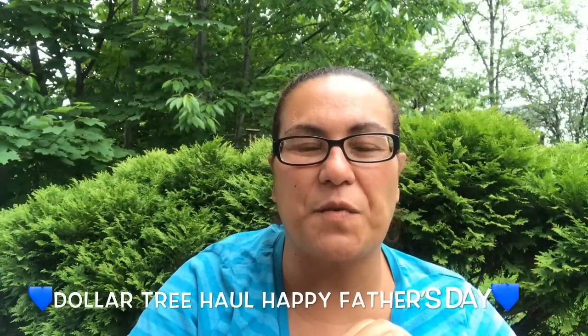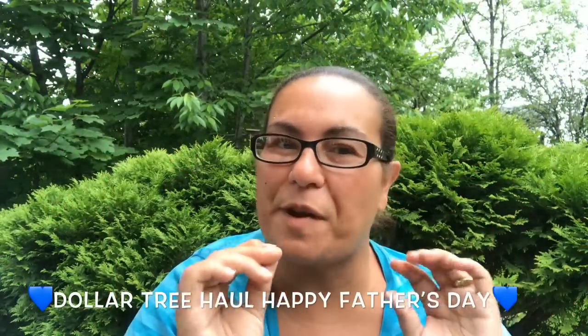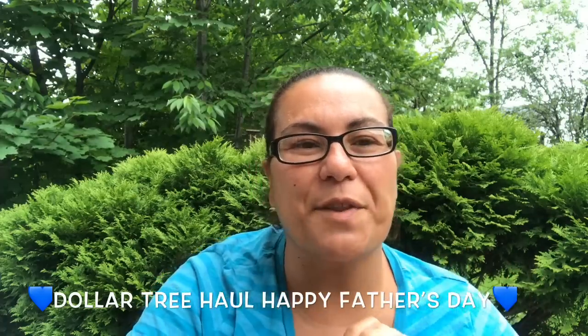Welcome back, and welcome if you're new! Happy Sunday and happy Father's Day to all the great fathers out there. Happy Father's Day to all your husbands watching. I hope you had a great Father's Day with your loved ones. I had a great one — I went out for lunch with my husband to East Side Mario's and it was delicious.